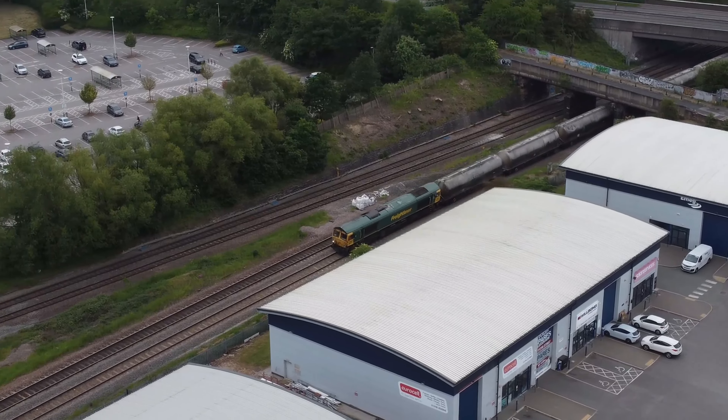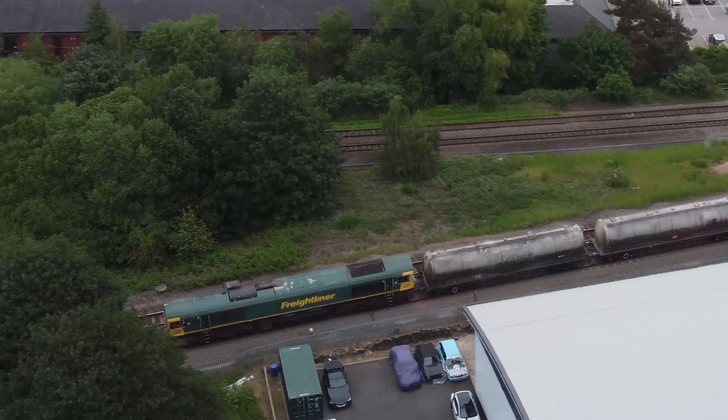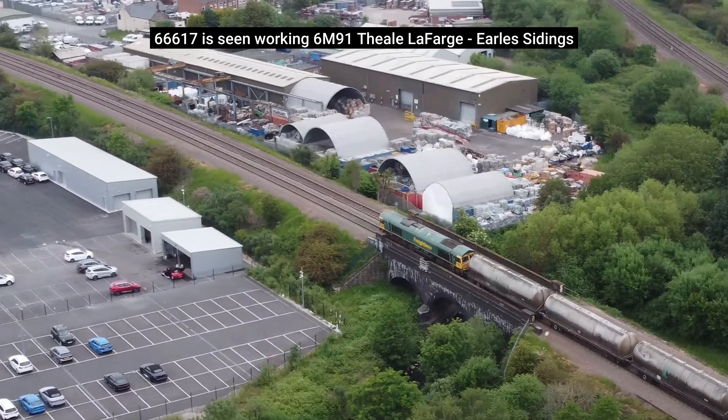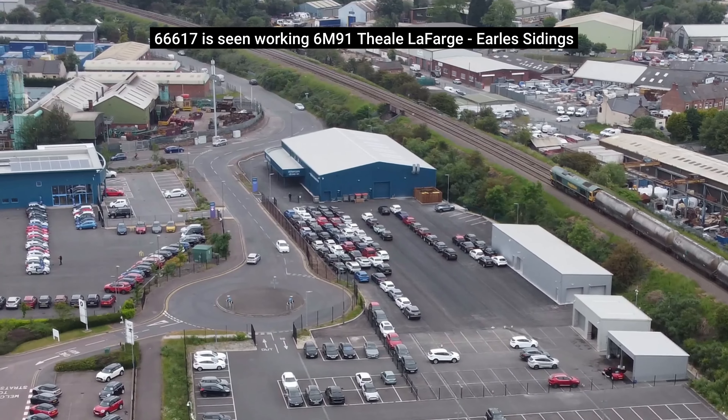Trains carrying construction materials are a common sight, as trains from the Peak District quarries and Hope cement works pass frequently. Here a Class 66 locomotive can be seen heading a train of cement tankers heading for Earl's sidings near Hope.